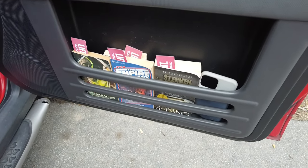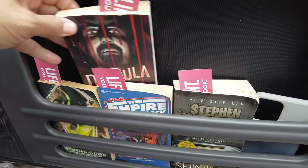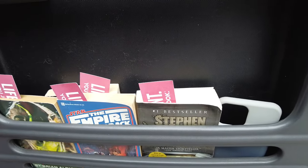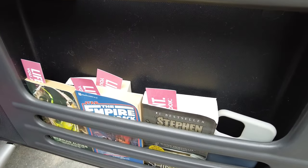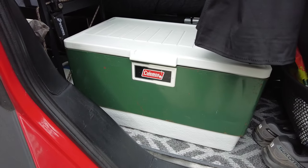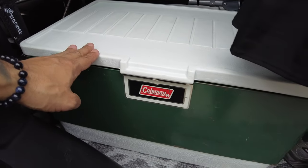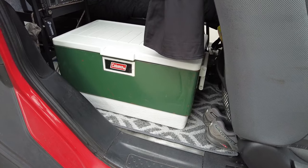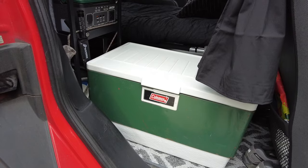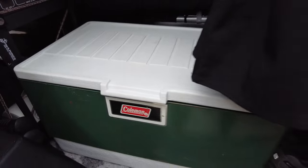Right here in this little door I have some books just for reading if I get bored — Frankenstein, Empire Strikes Back, Dracula, and The Shining. I'm a huge horror fan and Star Wars fan, so that works out well. Right back here I have easy access to my Coleman cooler. I love everything vintage Coleman — I think this is a 1984 model. I only go out one or two days at a time, so I don't need a big Yeti. I just need something easy to pack.